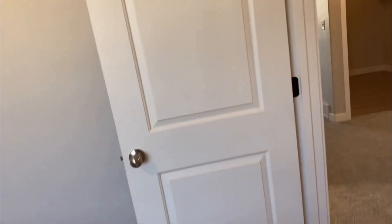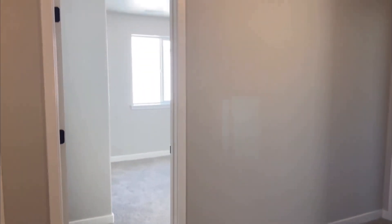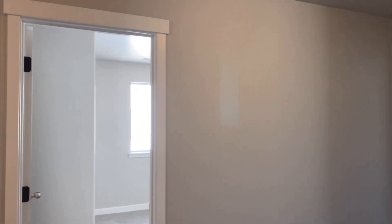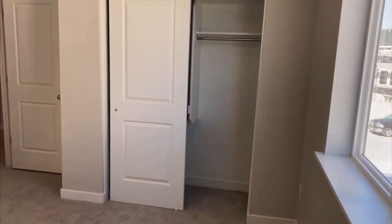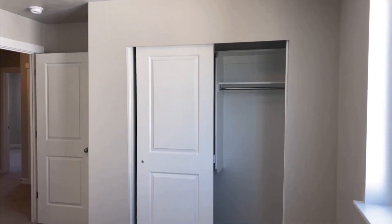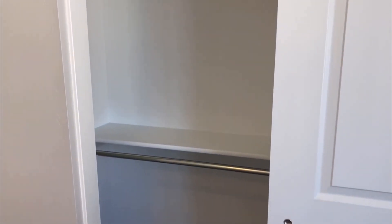Let's check out bedroom number four, but first I want to point something out. When you build this home from scratch you actually have the option of not putting this wall here and making it a big open loft — so you could do three bedrooms with a large loft. In Utah, about 90% of home buyers on this floor plan request the fourth bedroom. This room is actually probably bigger than the other ones, and the closet has double hanging closet space.